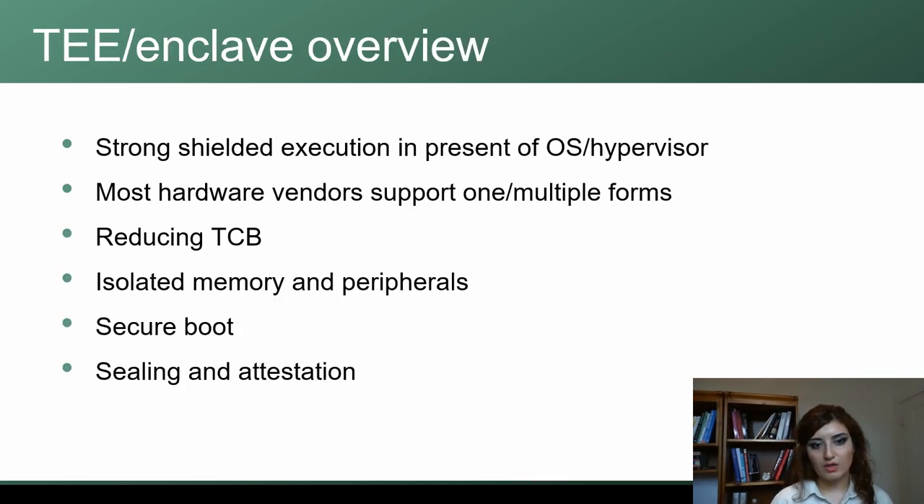We also have support for multiple TEEs and enclaves. As you probably know, TEEs are used for shielding sensitive code or data from the host operating system or hypervisors that have a really large code base. We want to protect these sensitive parts of our system inside TrustZone or a secure enclave. These hardware components are designed for reducing attack vectors and reducing the TCB of the entire system.